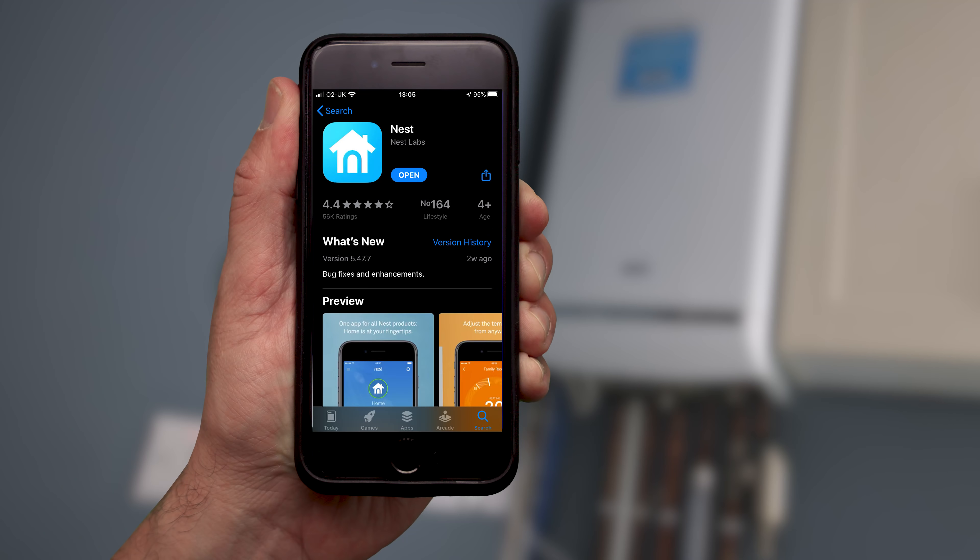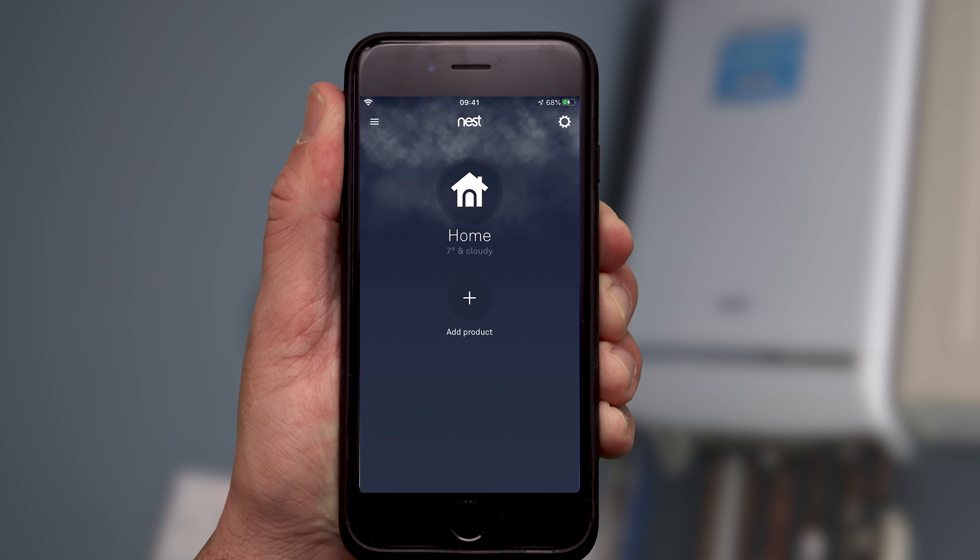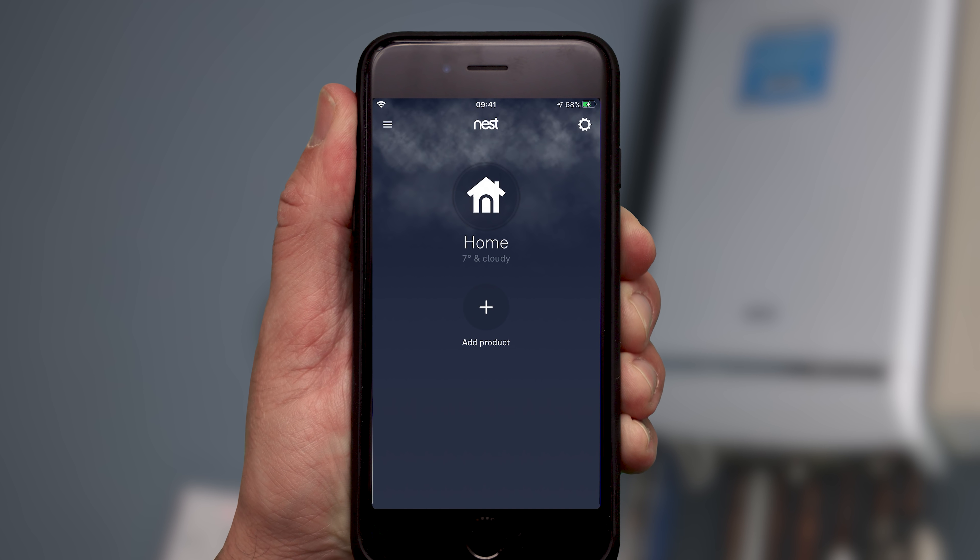Now it's time to install the Nest Thermostat E and everything you need is contained in this box. We do recommend that you have the customer there when doing this because you're going to need access to their Nest account, their home Wi-Fi, and their Bluetooth-enabled phone or tablet. Start by using the Nest app to connect the customer's mobile device to their account — the app will guide you through every step of the installation. The customer's mobile device must be Bluetooth enabled to connect to the Nest Thermostat E. On Android that will happen automatically, but on an iOS device you need to enable it, and check it's not in power saving mode or airplane mode.